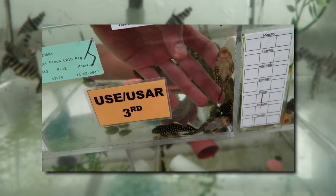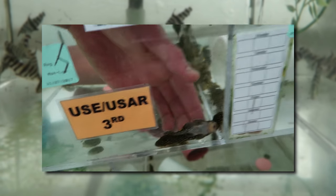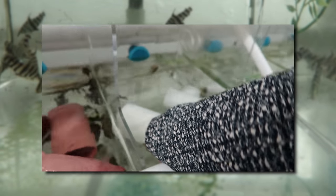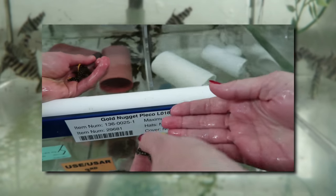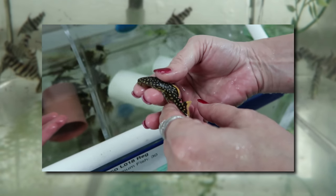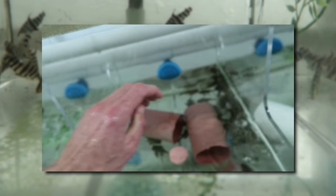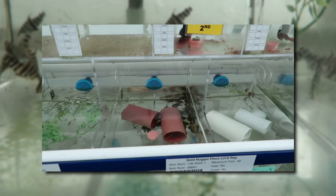Let Sandy talk while I show the gold nugget plecos here - it's all about the gold nuggets. You've got to see these fish up close. Look at that - they're so wicked. Beautiful little fish. Love that gold on them. These are coming out of Belém - still wild collected out of Belém. In there we've got some places for the fish to hide.